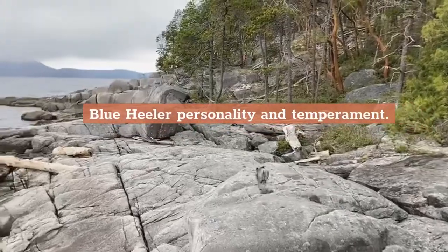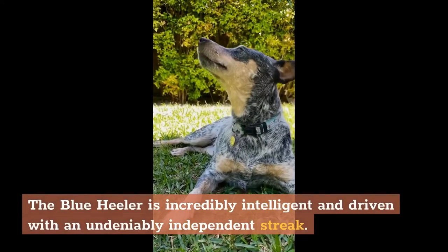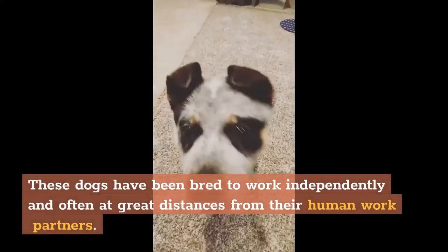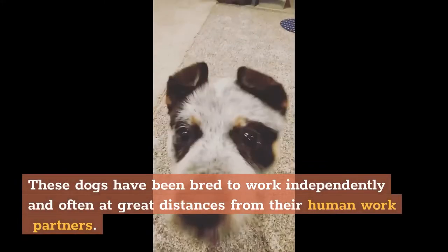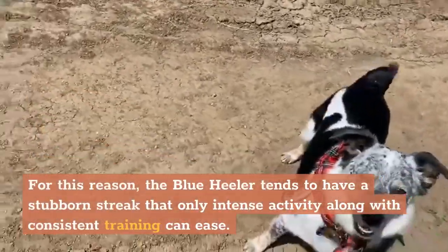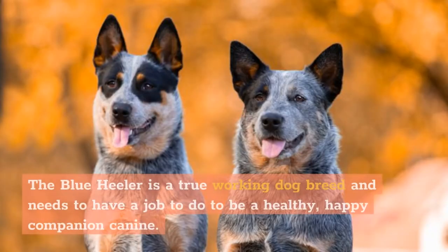Blue Heeler Personality and Temperament. The Blue Heeler is incredibly intelligent and driven, with an undeniably independent streak. These dogs have been bred to work independently and often at great distances from their human work partners. For this reason, the Blue Heeler tends to have a stubborn streak that only intense activity along with consistent training can ease. The Blue Heeler is a true working dog breed and needs to have a job to do to be a healthy, happy companion canine.